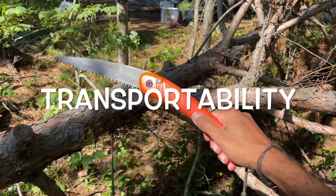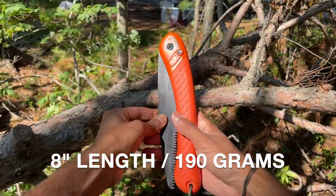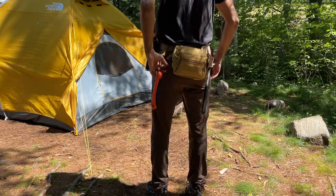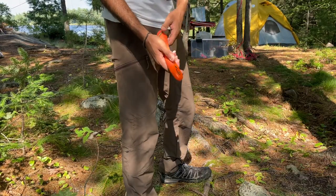Measuring 8 inches folded and weighing only 190 grams, the Laplander is small and lightweight enough to be stuffed inside a pack or clipped onto your utility belt. This is why I cherish my folding saw — it's such an easy decision to bring on all of my adventures, because it doesn't take up much space or add much weight.